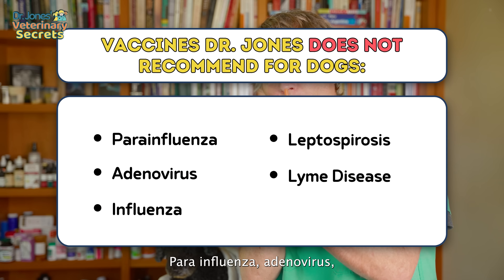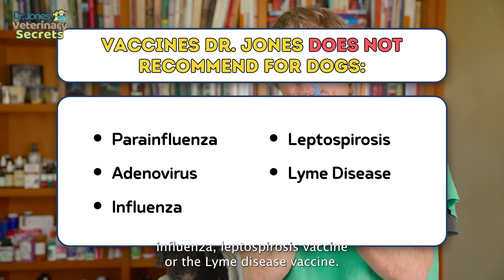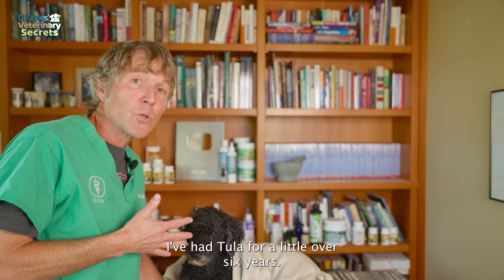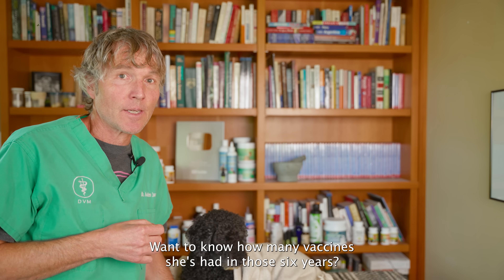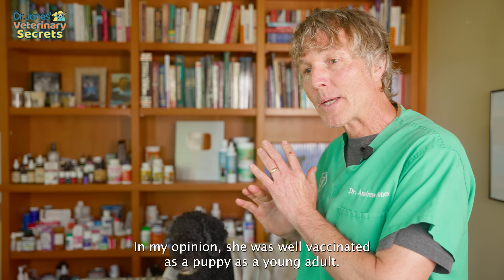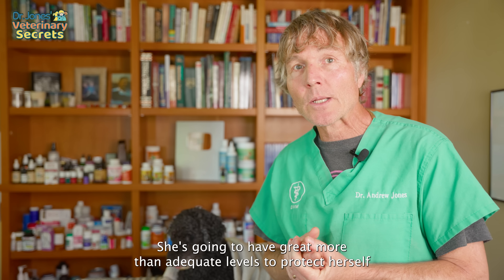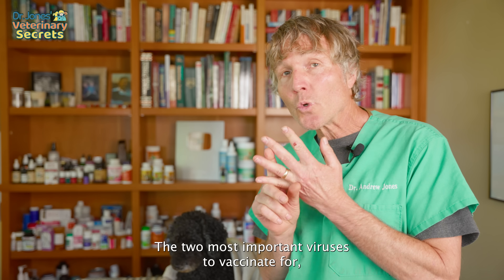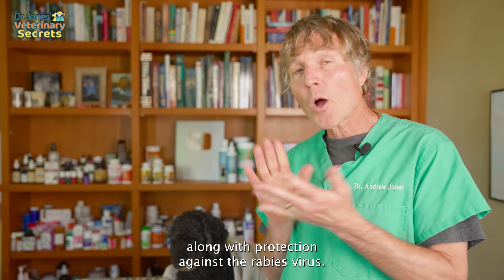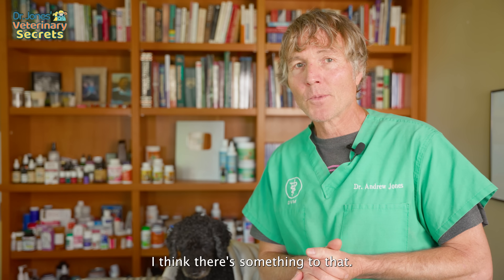Vaccines I would not give: parainfluenza, adenovirus, influenza, leptospirosis, or the Lyme disease vaccine. I've had Tula for a little over six years, and she's had zero vaccines in those six years. In my opinion, she was well-vaccinated as a puppy and young adult, and she's going to have more than adequate levels of immunity against distemper virus, parvovirus, and the rabies virus — the most important viruses to vaccinate for. She hasn't needed any further vaccines. She's twelve and a half and doing great.